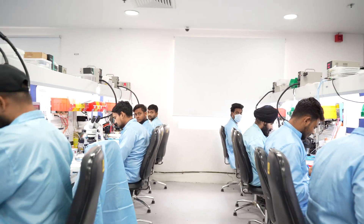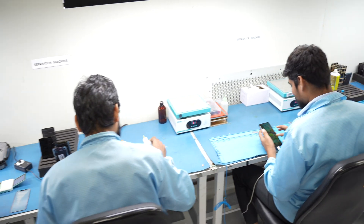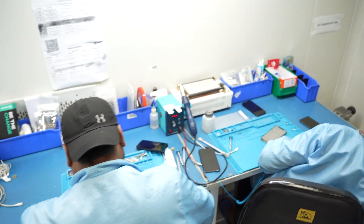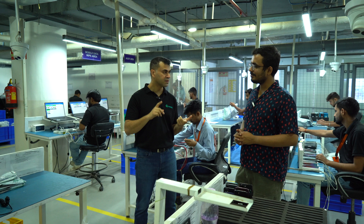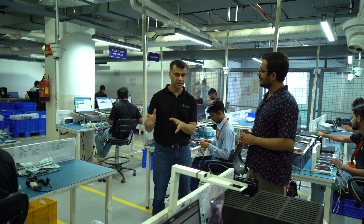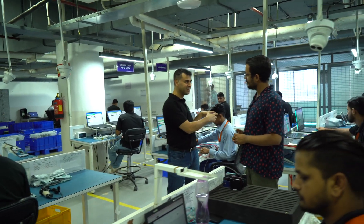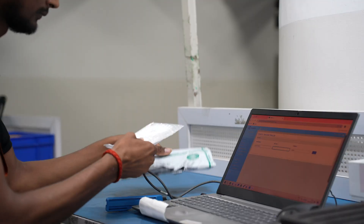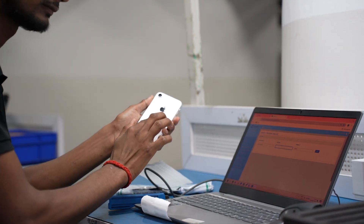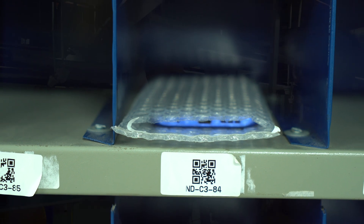We collect phones from customers' homes, storefronts, brand stores, and online trade-in programs — everything gets collected here. When we receive the phones, they come through a courier partner or our own field force. The first step is verifying that the quality parameters assessed at the doorstep match what we received. Every phone, tablet, or laptop gets an identity here — a unique barcode — which travels with it throughout its journey in this facility.